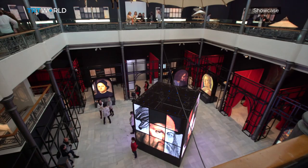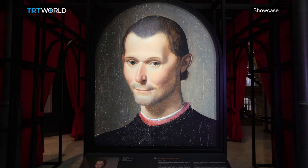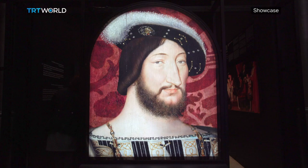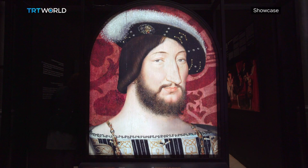The exhibition also collected testimony from famous historical figures who met Leonardo in person — people like painter Sandro Botticelli, Renaissance patron Lorenzo de Medici, or Francis I, King of France.